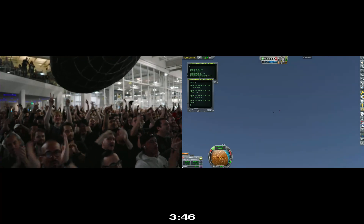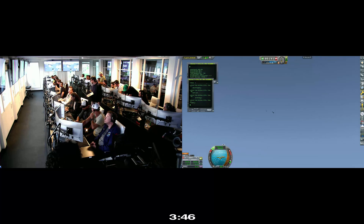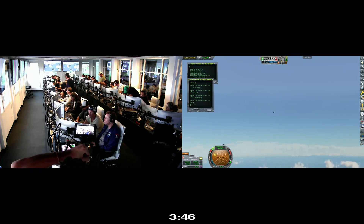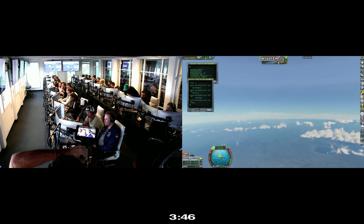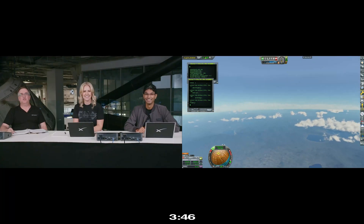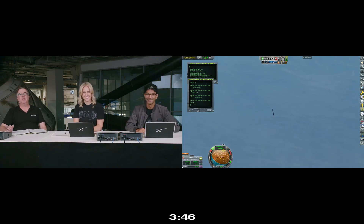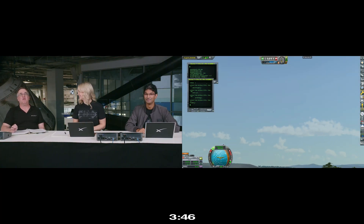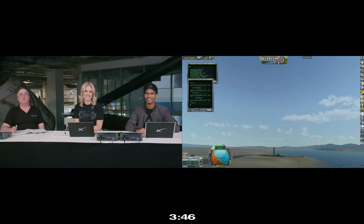Everyone here is absolutely pumped to have cleared the pad and made it this far into the test flight — the first integrated flight of the booster and Starship vehicle. Obviously we wanted to make it all the way through, but to get this far is honestly amazing. Starship just experienced what we call a rapid unscheduled disassembly, or RUD, during ascent. But this was a development test, the first test flight of Starship, and the goal was to gather data. Clear the pad and get ready to go again — excitement is guaranteed, and Starship gave us a rather spectacular end to a truly incredible test.